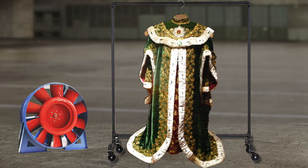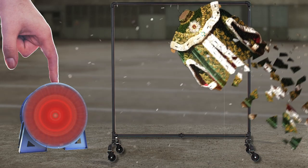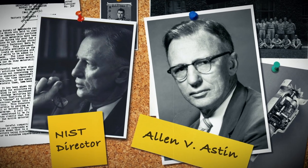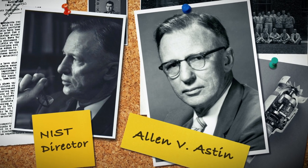But the robe was so fragile that if folded over, it would crack. So the State Department called upon Alan Astin, then director of NIST, to help.